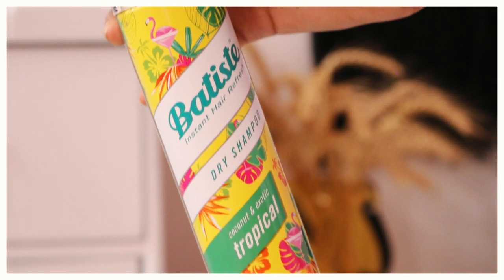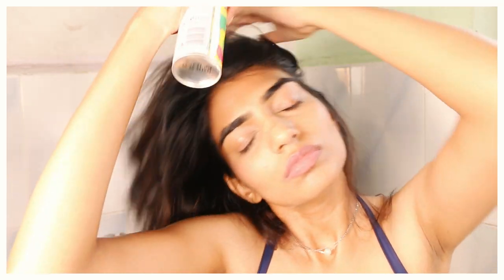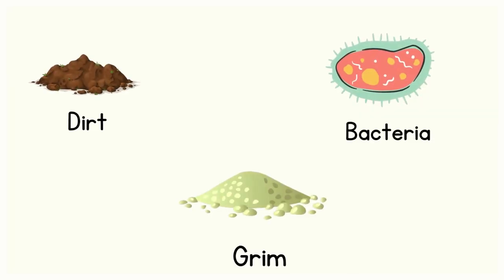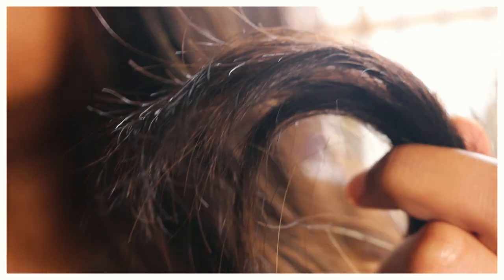The next mistake is overdoing your dry shampoo. Dry shampoo is made to extend the life of your blow dry, not to help you go without washing your hair for days. We all love to spray dry shampoo when going out and skip washing — this is not the right thing to do. When you spray a lot of dry shampoo, there will eventually be buildup, and when that combines with bacteria, oil, dirt, and grime, it can cause scalp irritation, decrease hair vibrance, and make your hair dull.